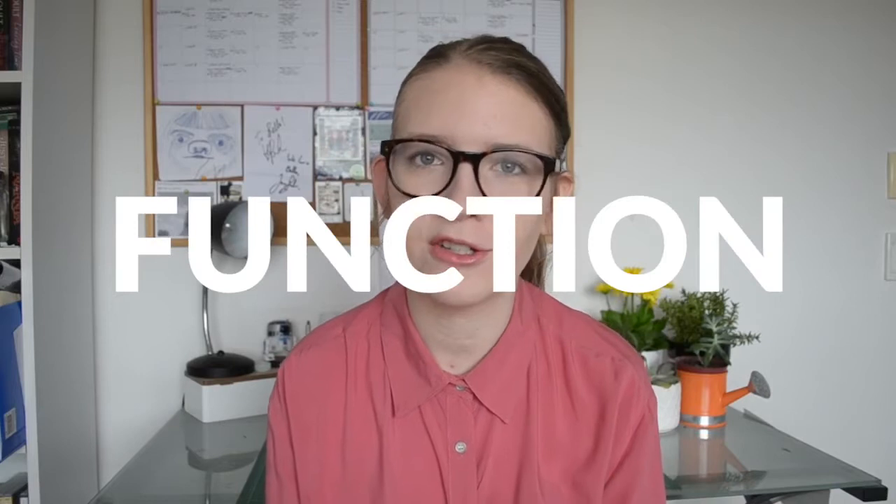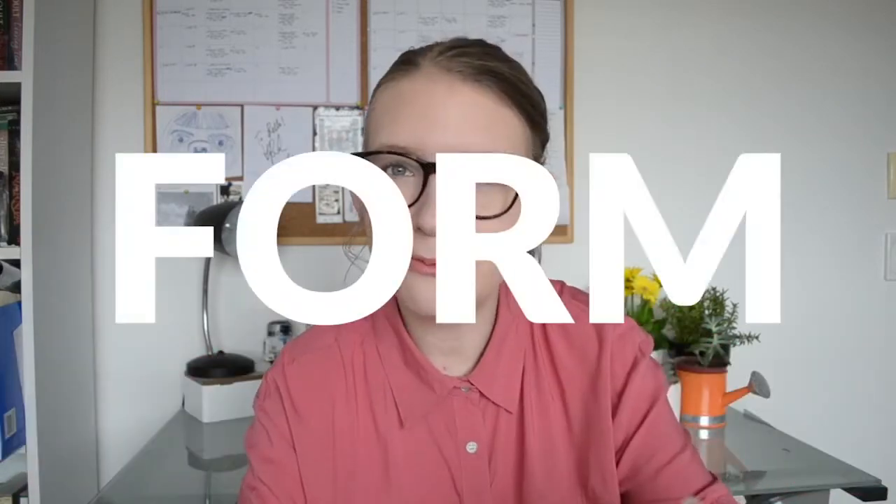I'm pretty sure I think I figured it out. The golden rule in graphic design is 'form follows function' — so the way something looks is determined by what it actually needs to do. I think that can be applied not only to building websites and logos, but also to building choices. Form follows function.